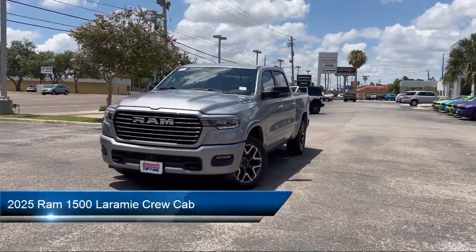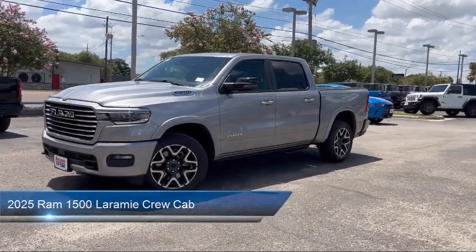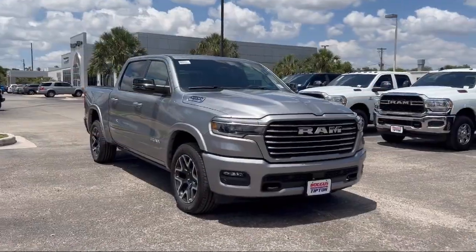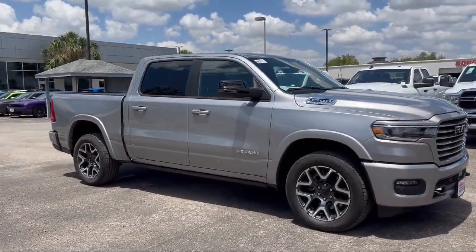It comes equipped with navigation, dual-pane panoramic sunroof, Apple CarPlay and Android Auto, AM-FM Sirius XM Radio, and ParkView rear backup camera.